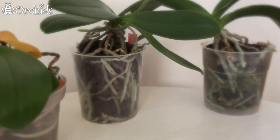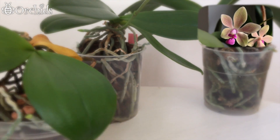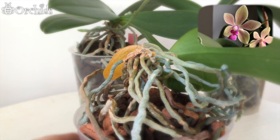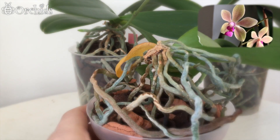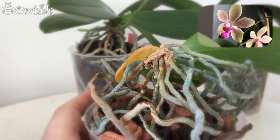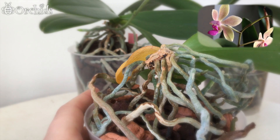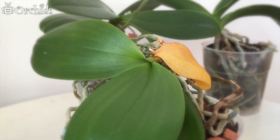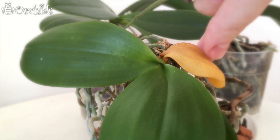The next one is Phalaenopsis Wilsoni x Bresciana. Here is the spike. I'm really looking forward to the small, cute, fragrant blooms. And one of the older leaves is going to come off.